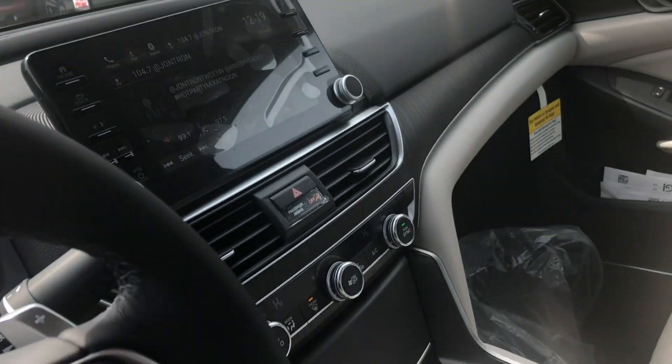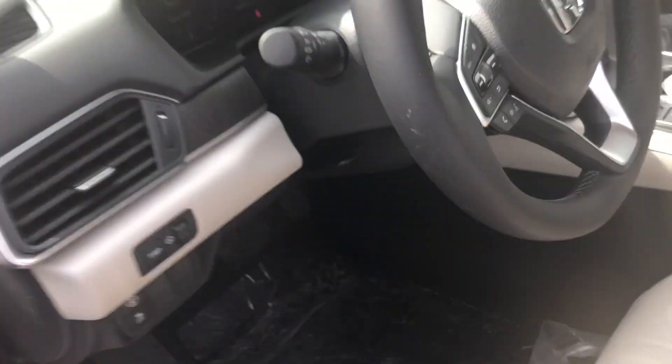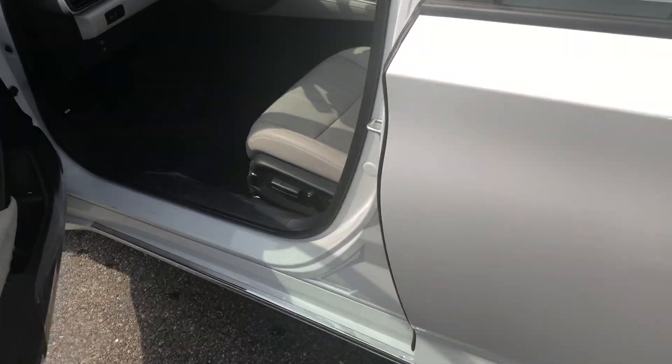The new screen right there — it's a bigger one with a volume knob. You do get a big backseat and memory seats.